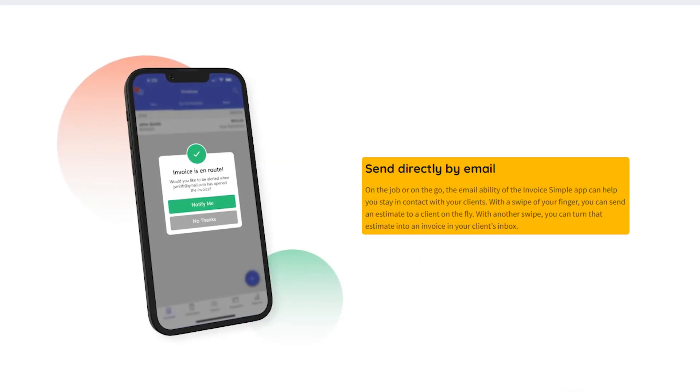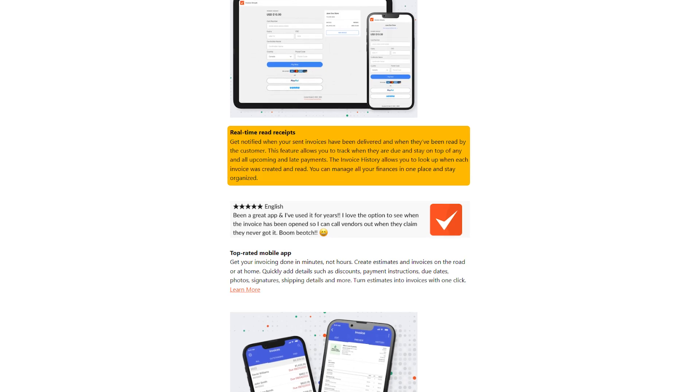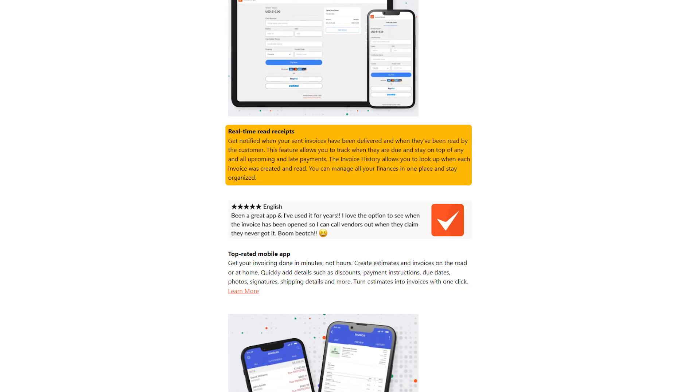Everything you create can be sent by email or text right from the app. Something that's really convenient here is that you can start with an estimate and then turn it into a final invoice with just one tap. And if you've ever had clients say, 'Hey, did you send that invoice?' Invoice Simple gives you real-time read receipts so you'll know exactly whether your invoice was delivered and when it's been viewed.